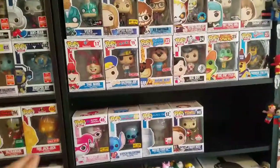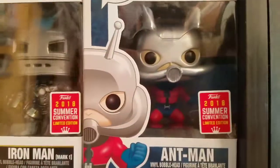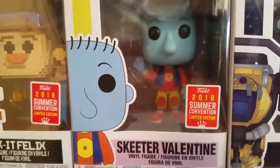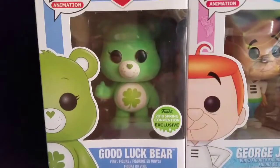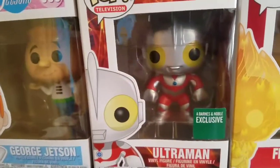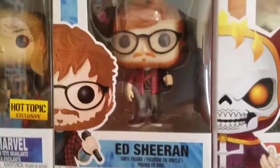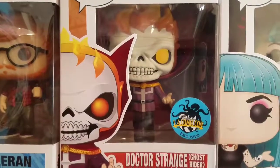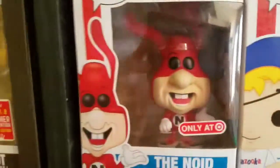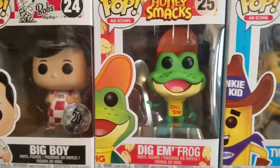Next we have this whole area — I'm going to go over each section individually. These are all my San Diego exclusives: Iron Man Mark One, Ant-Man, Red Hood, Wreck-It Ralph 8-bit, Wreck-It Ralph 8-bit, Fix-It Felix, Skeet, Valentine, Sweet Robot. Down here we have the Good Luck Bear which was Emerald City Comic-Con slash Barnes & Noble, George Jetson, Ultraman — Tokyo Comic-Con slash Barnes & Noble exclusive, and Target exclusive Fire Jack-Jack.